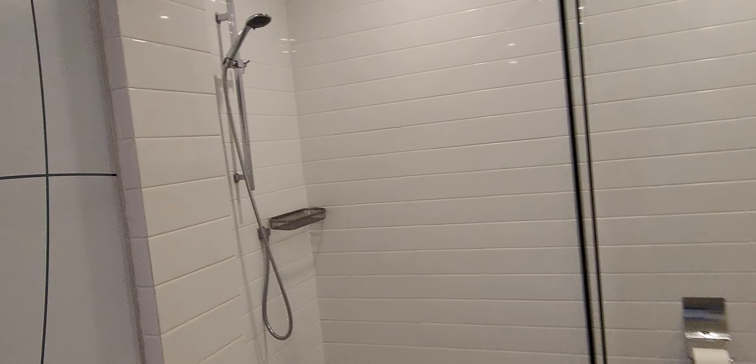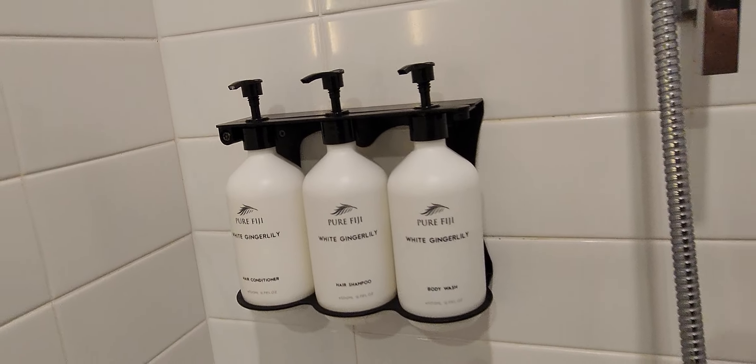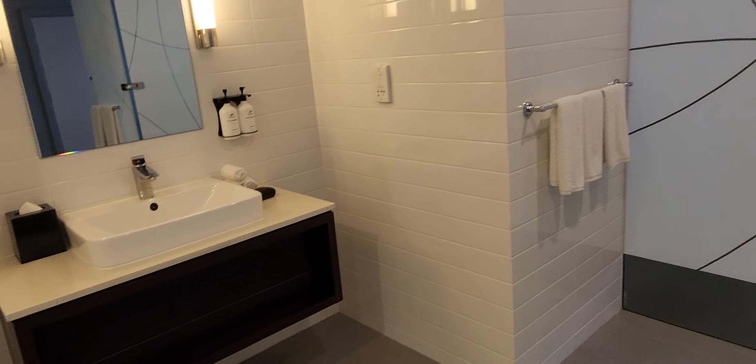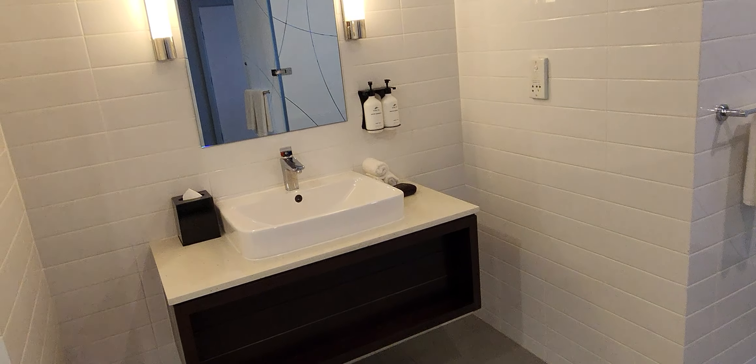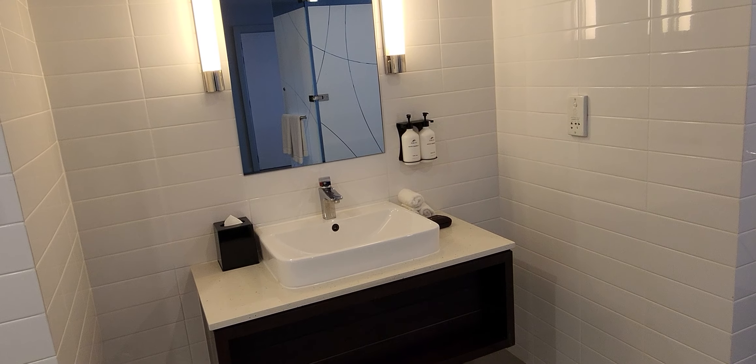There are pump bottles here, like in the other room I had, with this Pierre Cardin line of bathroom amenities. I need to see if they have the mouthwash and the shaving kits as well.